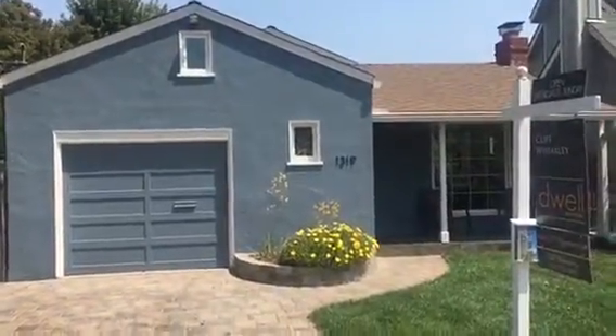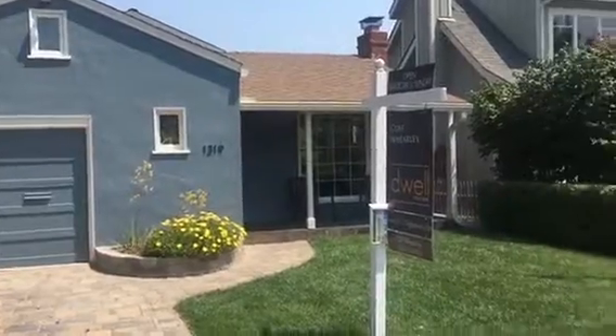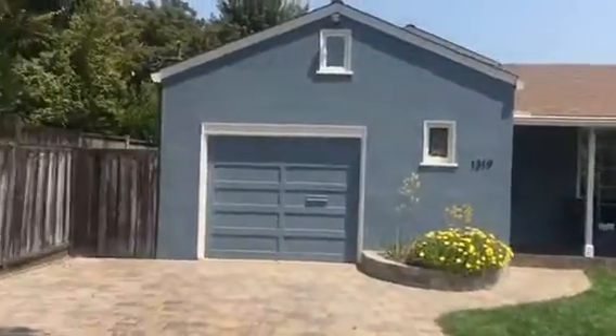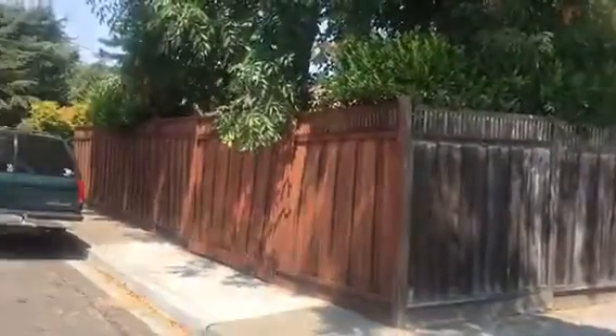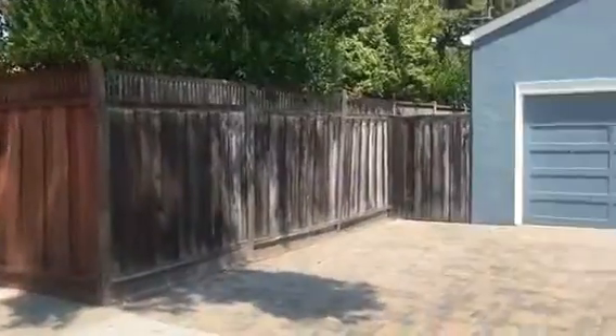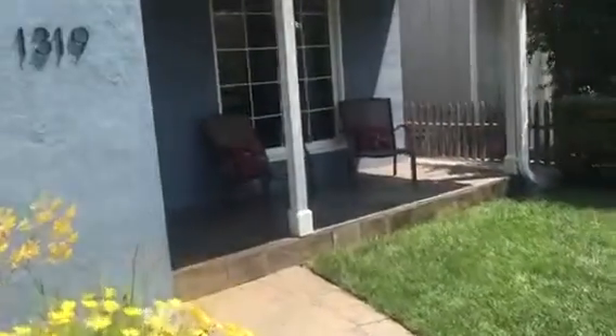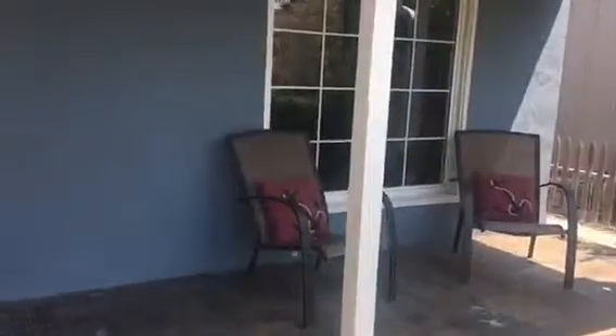I'm standing right in front of 1319 Geneva Avenue in San Carlos, looking down the street. There's a small porch here, this is the entrance, and right behind the entrance door you have a small closet. This is working right into the property.